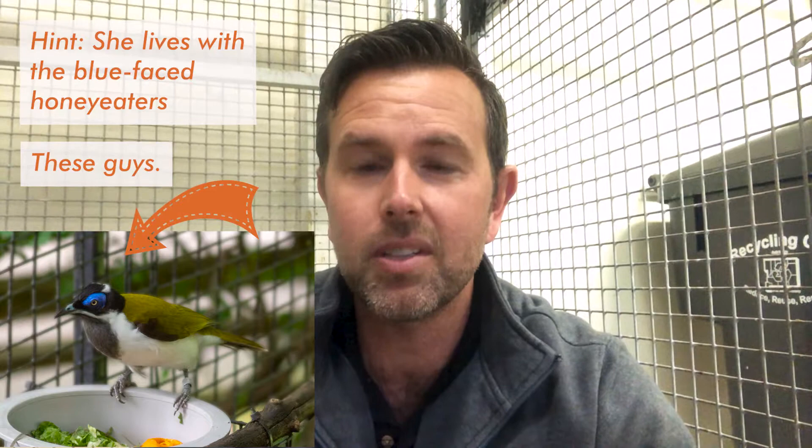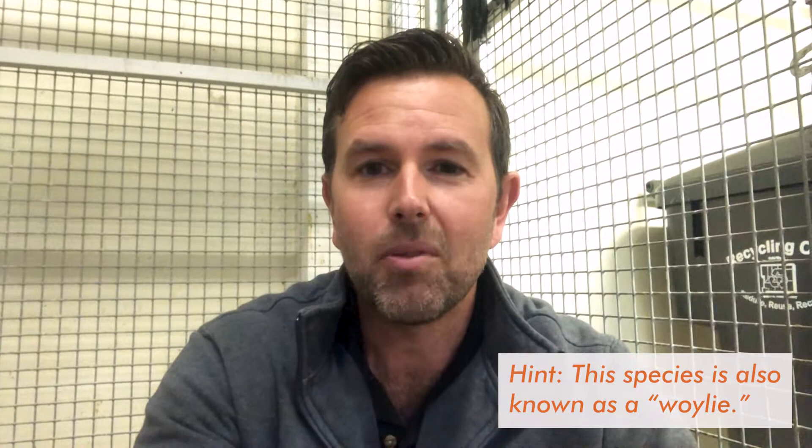If you're familiar with our Australia section when you come in and see the honey eater birds in the aviary, this is a little mammal that lives down on the ground there. Before I say what this animal is, I'm going to introduce you to their keeper, Lauren.